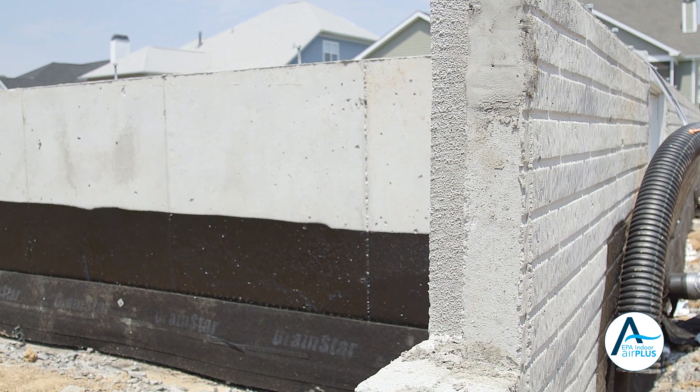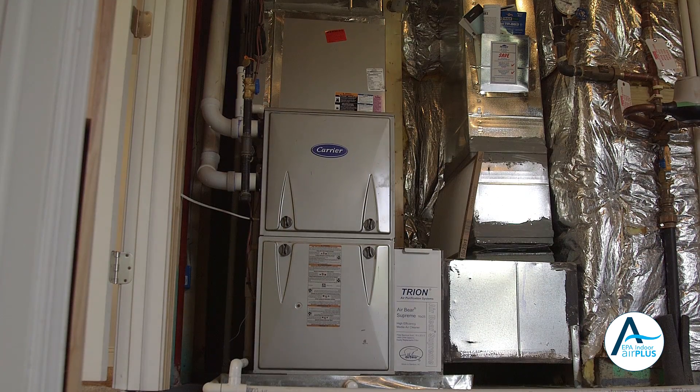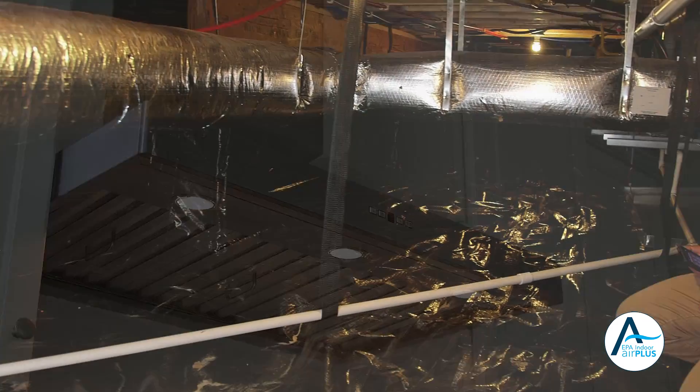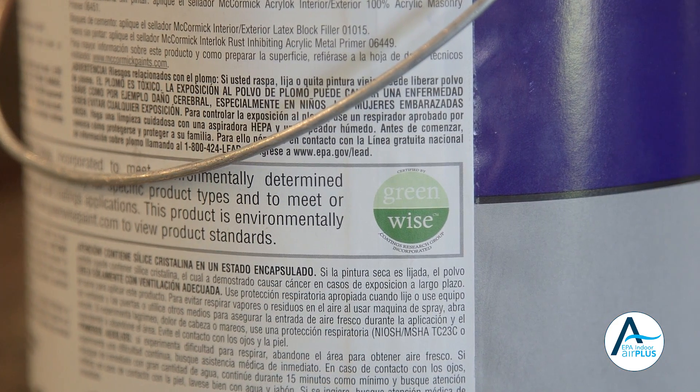Specifications include the selection and installation of moisture control systems, advanced heating, ventilating and air conditioning systems, combustion venting systems, radon resistant construction techniques, and low emitting building materials.